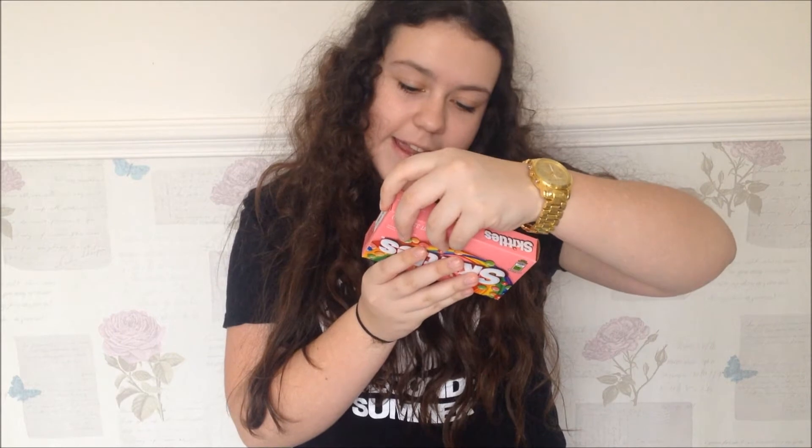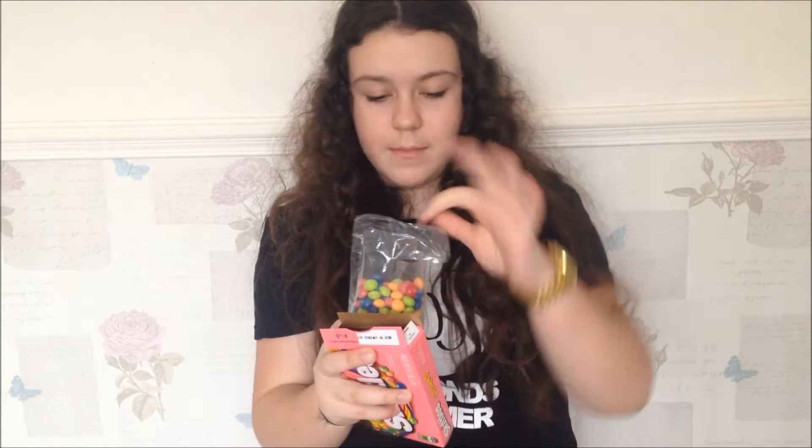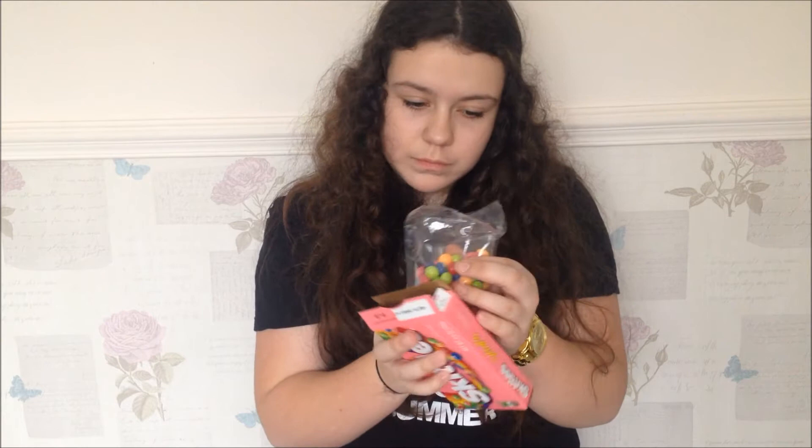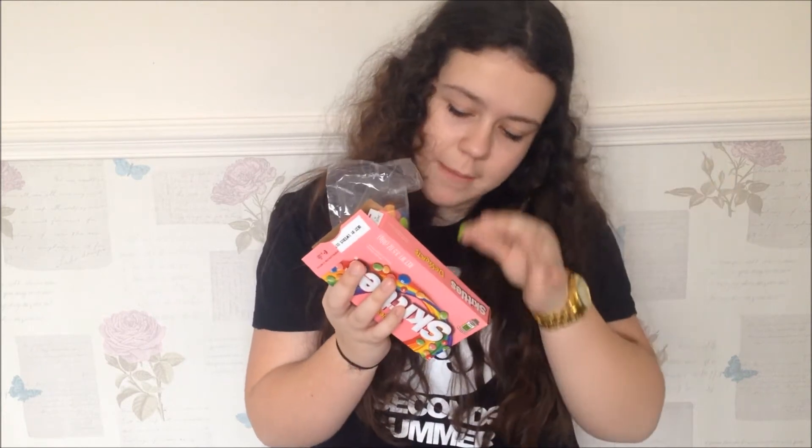Dessert skittles — these flavors are blueberry tart, key lime pie, raspberry sorbet, strawberry milkshake and orange cream. I'm going to try a pink one which is strawberry milkshake. Doesn't really taste like strawberry milkshake. I'll try one more — the green one which is key lime pie. I'm not really getting a dessert feel from them, I'm just tasting mainly the original skittles flavor. I give them a two out of five.